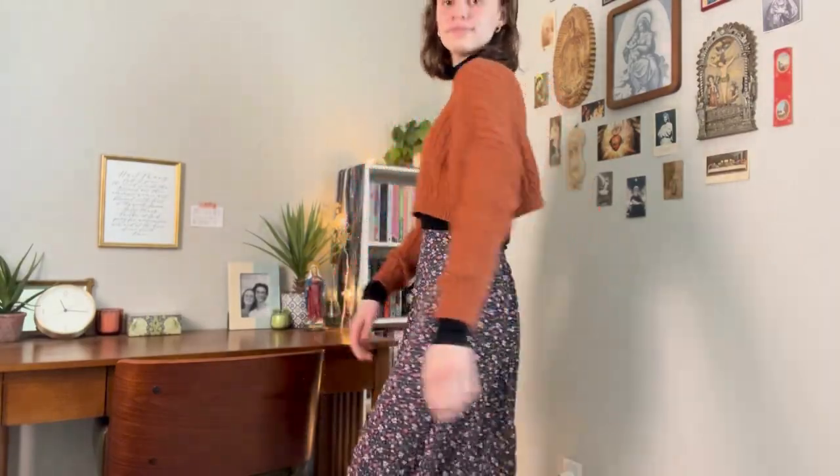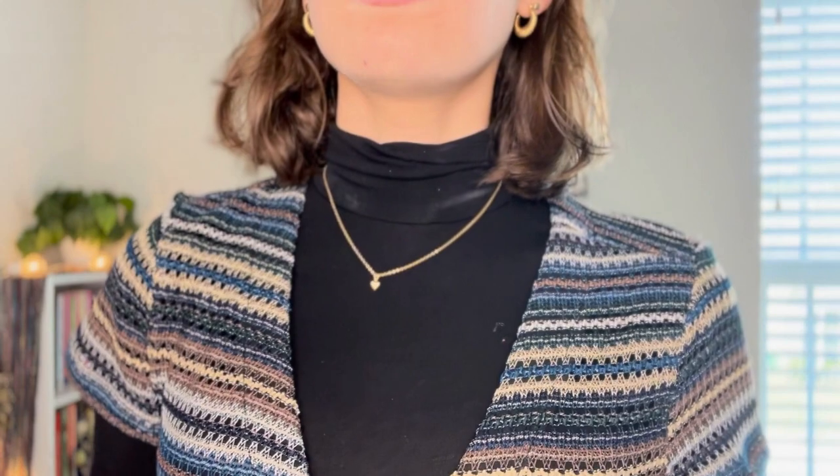Next, I'm wearing this black turtleneck again with a very cropped blue sweater over it to add some color. I'm wearing it with the same skirt just to show that you can style it with whatever you want. Next, I'm wearing this same blue sweater but in an orange-ish, dusty brownish color — again, because this skirt has many colors in it, so you could really pair it with a lot of different colors of sweater.